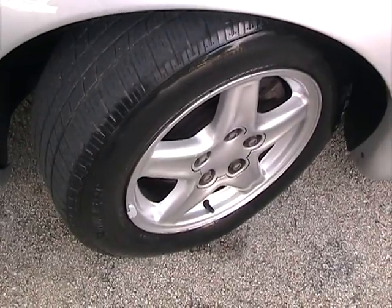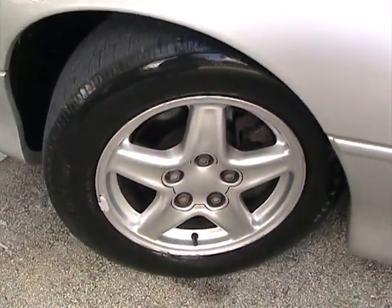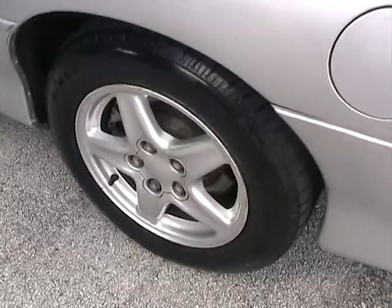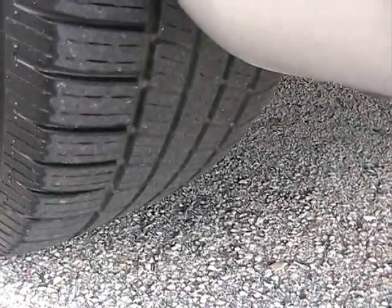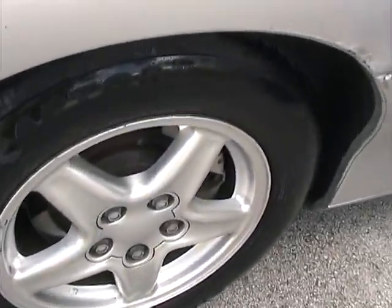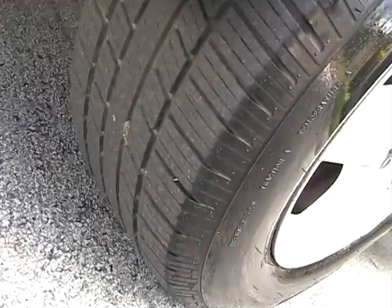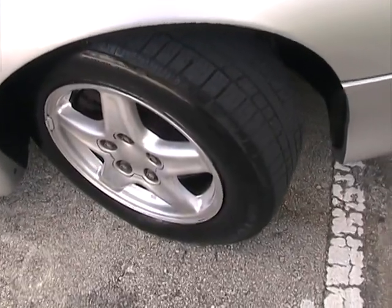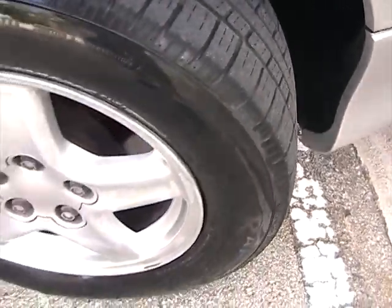Taking a look at the driver's side front tire — good condition, has a lot of tread. Rims are in great shape. Taking a look at the rear passenger side tire, also in great condition. Tires are all matching with a good amount of tread. Front passenger side tire also in good condition with a good amount of tread.